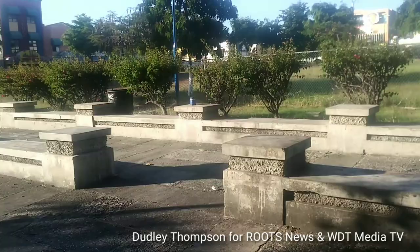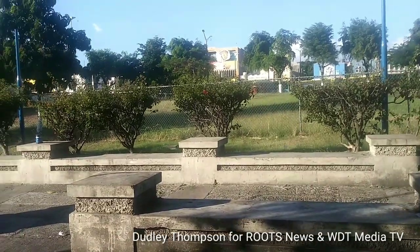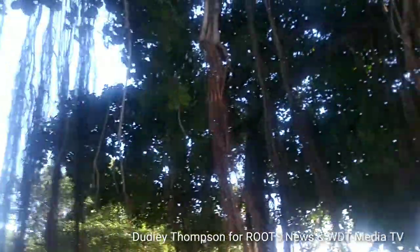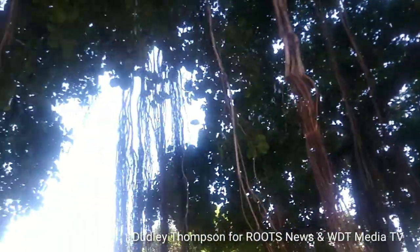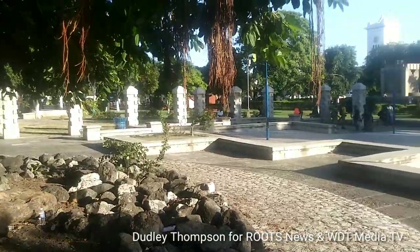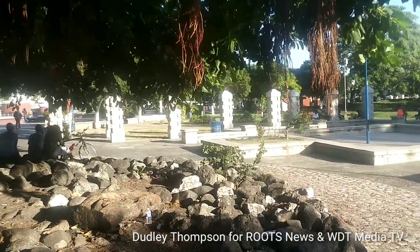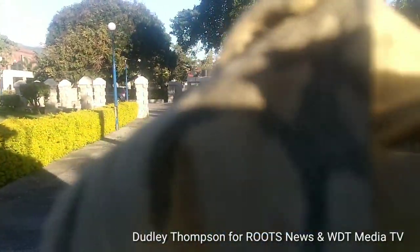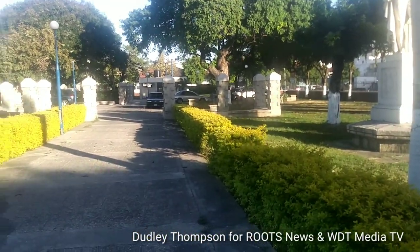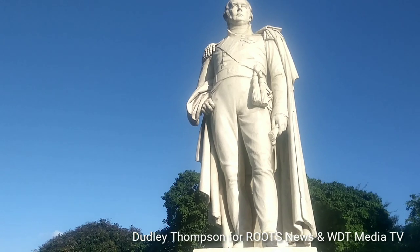Here in downtown Kingston, more areas of the St. William Grant Park — a nice park downtown. There is victory in the park. Still here in downtown Kingston, the renovated St. William Grant Park. Beautiful St. William Grant Park, and in the park as well is Charles Theophilus Metcalfe.